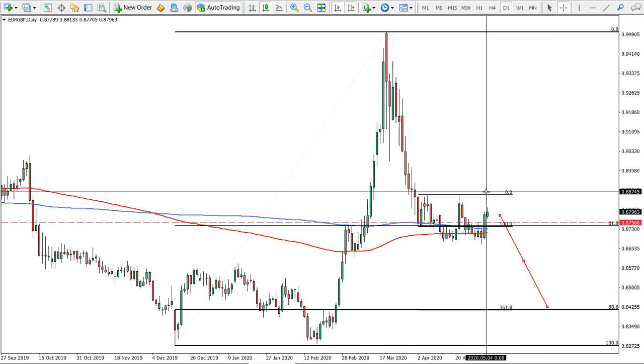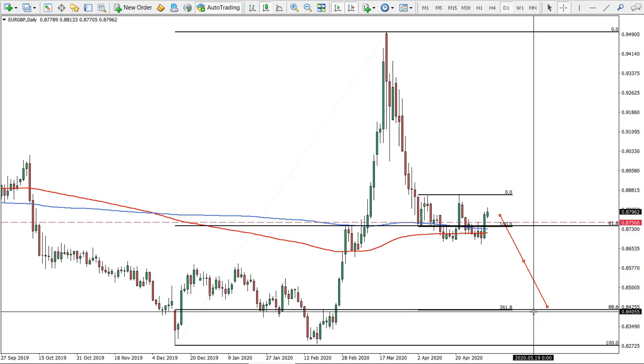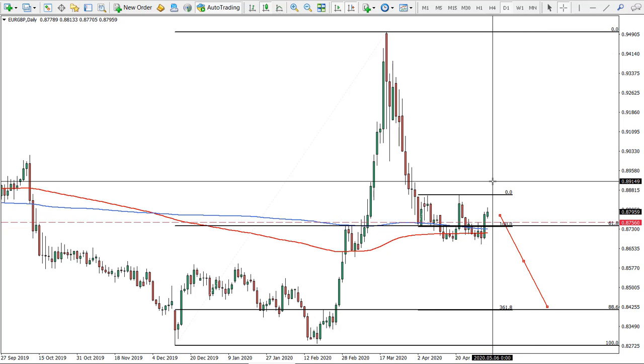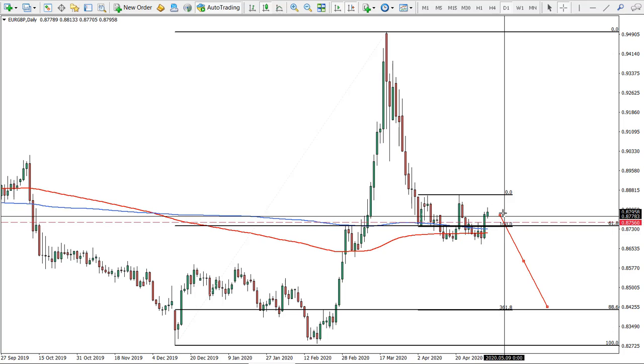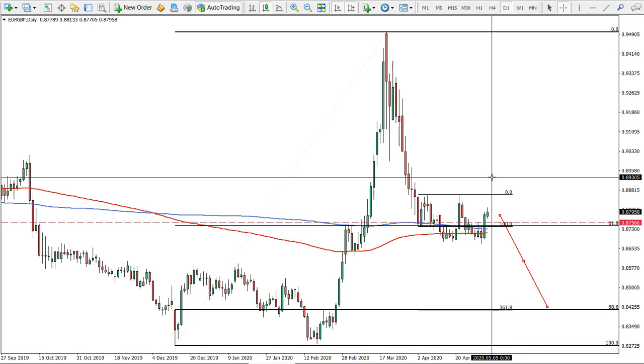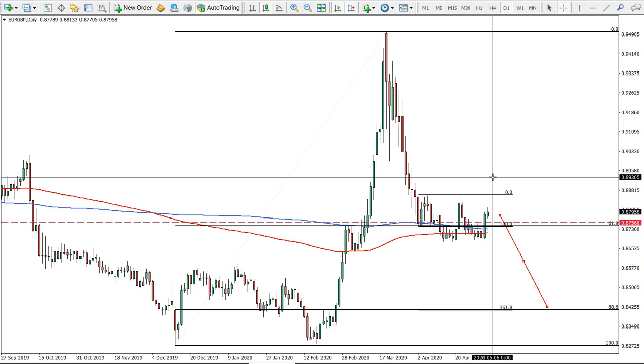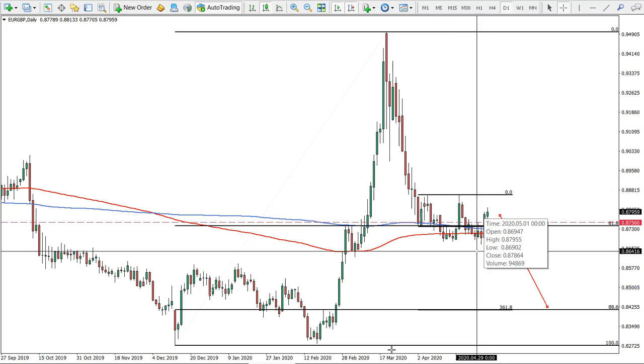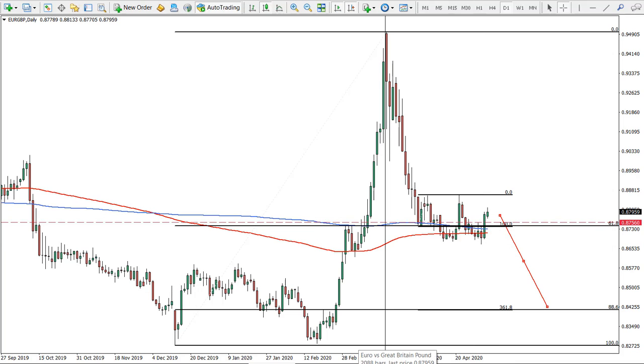I'll adjust the stop loss since the daily close has been higher than this level. The target remains at the same place. The risk-reward is very good — extremely good — so we can even place a higher stop loss and still maintain a two-to-one risk-reward if entering at this price.